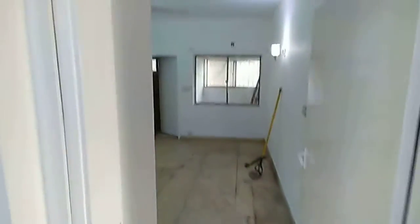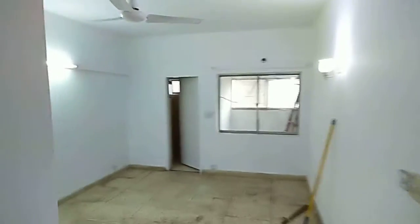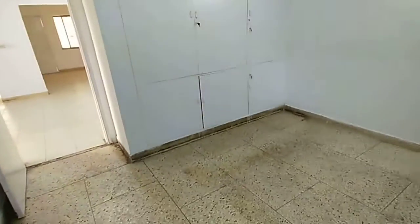This is the third bedroom. There are also wardrobes.